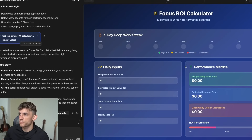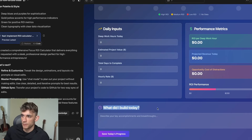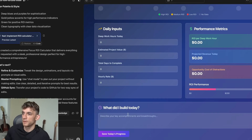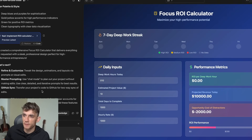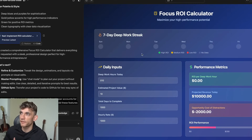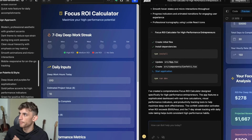Looking at the Lovable dashboard — it looks super nice, it did exactly what we wanted. It's got the streaks, performance metrics, you can enter what you built today. Let's say 'dashboard with Lovable' and save — we're good. If you connect this to Supabase, you'd be able to save your data: save ROI data, track streaks, add user accounts, and save information as you go through.